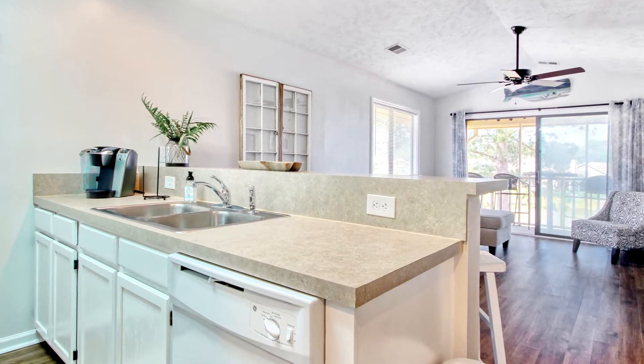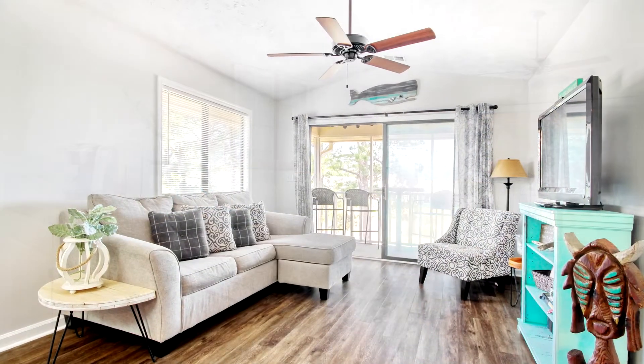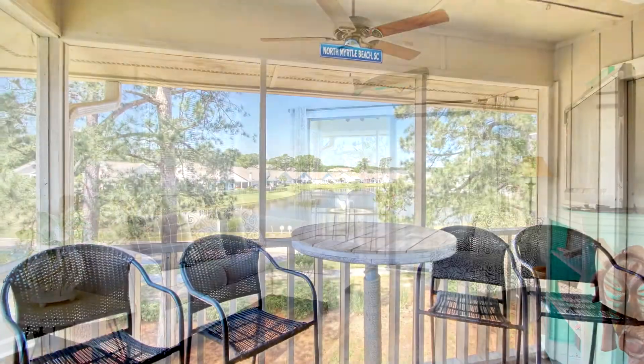Walk in and immediately notice the lovely laminate flooring throughout. The airy living space leads to a lake view for your morning and evening tranquil time.